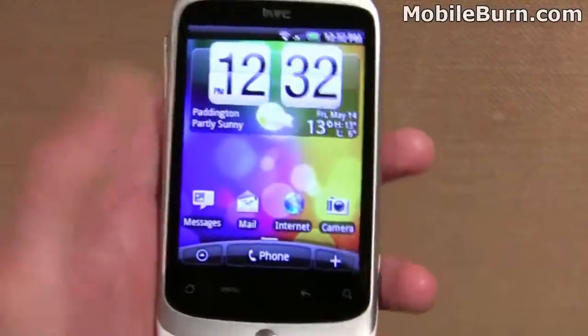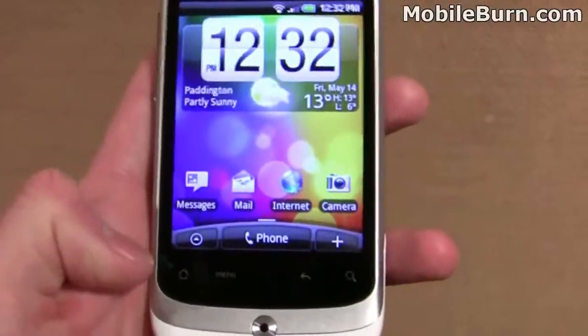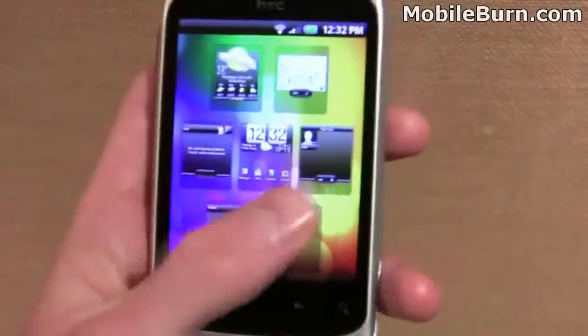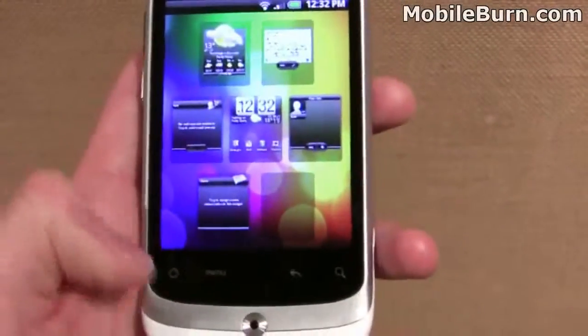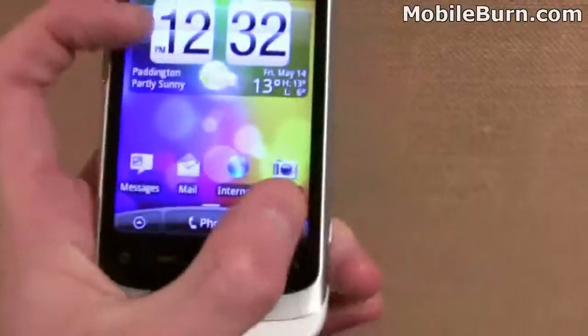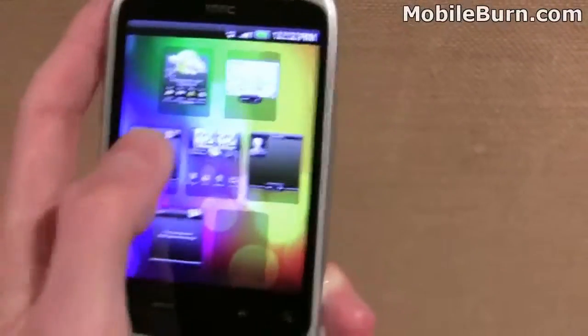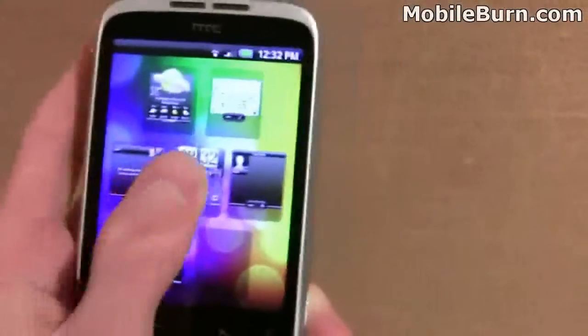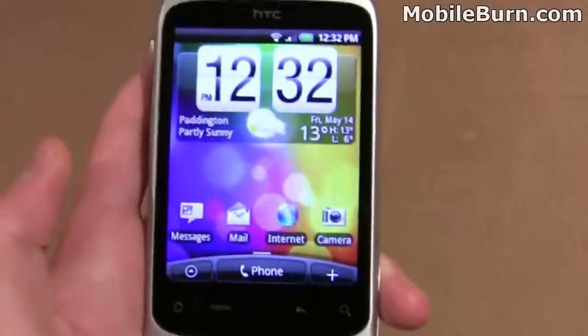Also, as we've seen on the Desire and the HTC Legend, you can use a pinch gesture to find your different home screens with HTC Sense. You can press the home key or make a pinch gesture on the screen, as you can see, and pick the particular home screen that you want to zoom to. It's a pretty neat feature, and it's nice to see it on this lower-end handset.